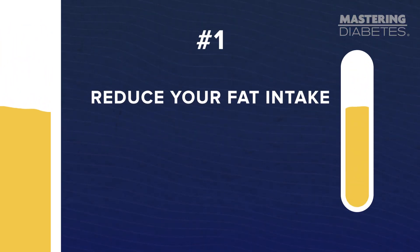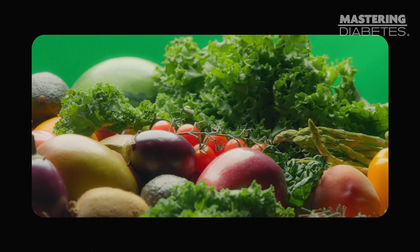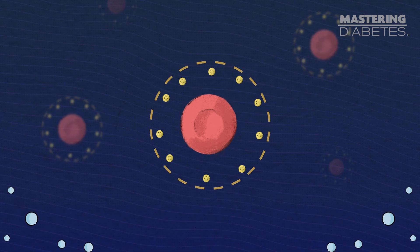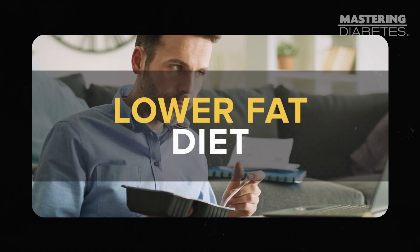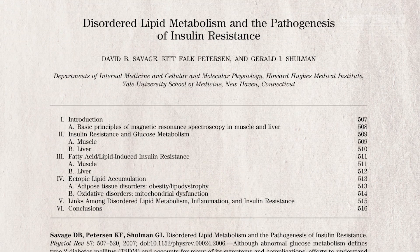Number one: reducing fat intake to under 15% of daily calories. Most people get mixed up and think that they need to reduce their carbohydrate intake to improve their diabetes health. But we found that the best results for improving insulin sensitivity actually come from reducing fat. For our clients, we encourage a low-fat diet consisting of mostly or completely plant-based foods, and that's what I've personally been doing for almost 20 years with great results. The reason this works is because when you eat too much fat, the excess gets stored in your cells and blocks the insulin from doing its job of transporting glucose into those cells. When you eat a lower-fat diet, it enables your body to process carbohydrates more effectively and therefore protects against high blood glucose.